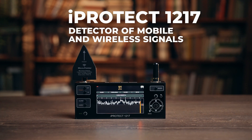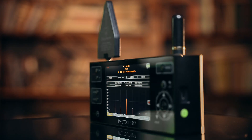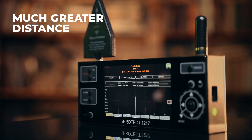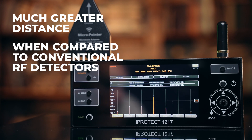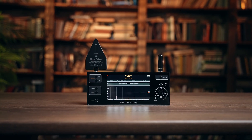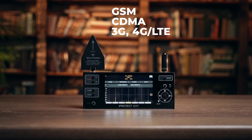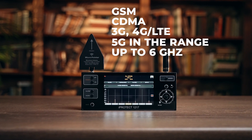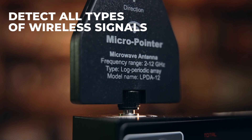The iProtect 1217 is a detector of mobile and wireless signals, capable of detecting signals at a much greater distance when compared to conventional RF detectors. It has worldwide coverage of mobile standards and can detect all existing bands of GSM, CDMA, 3G, 4G LTE, and 5G in the range of up to 6 GHz.